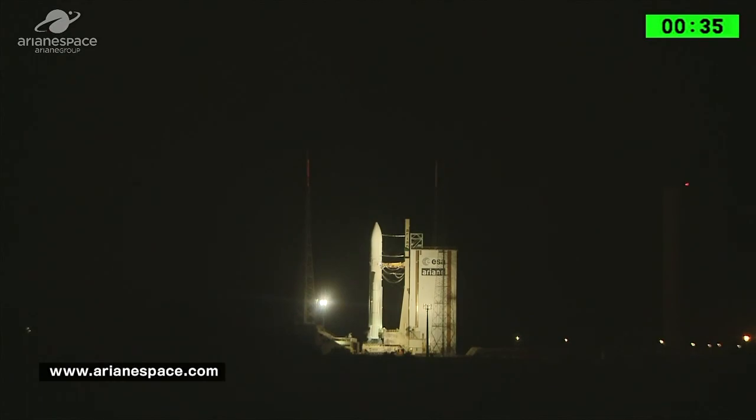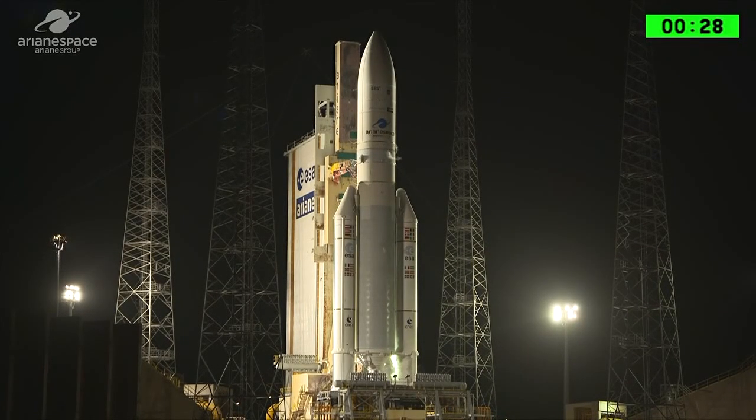If you're not settled in, pull up a chair and enjoy. We're going to cut away and let you listen to the DDO, and he'll call out the final seconds. Thank you.